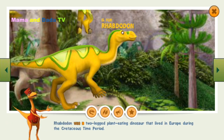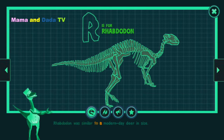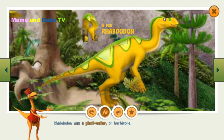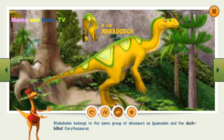Rhabdodon was a two-legged plant-eating dinosaur that lived in Europe during the Cretaceous time period. Rhabdodon was similar to a modern-day deer in size. Rhabdodon was a plant-eater, or herbivore. Rhabdodon belongs to the same group of dinosaurs as Iguanodon and the duck-billed Corythosaurus.